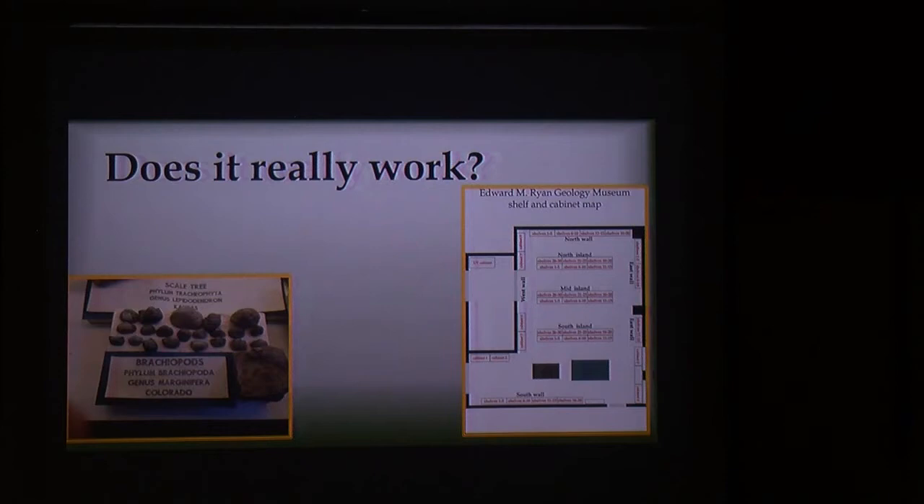Does this stuff actually do what it's supposed to do? Here's one of our specimens — these are brachiopods, marginifera. They effectively look like clams or scallops, although they aren't exactly that. These particular ones are Pennsylvanian in age. Where do clams live today? They're marine critters. So they must have lived in the ocean at some time, in the Pennsylvanian. But they're from Colorado. They came from shelf 15 right here in the museum — just a general location. And this is where the touch table normally resides. Let's see if this will actually work.